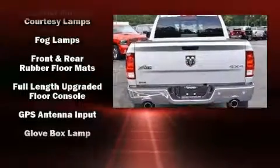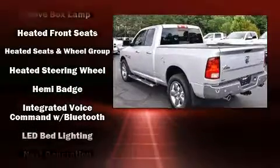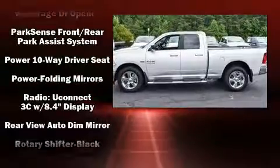Top features include front dual-zone air conditioning, one-touch window functionality, automatic dimming door mirrors, heated seats, heated steering wheel, turn signal indicator mirrors, and cruise control.